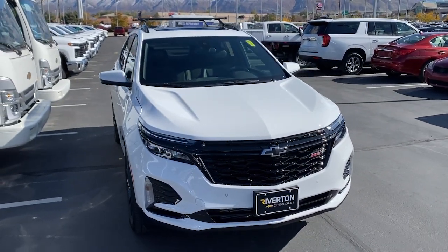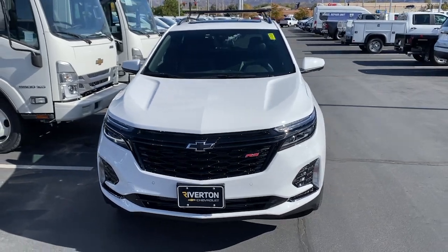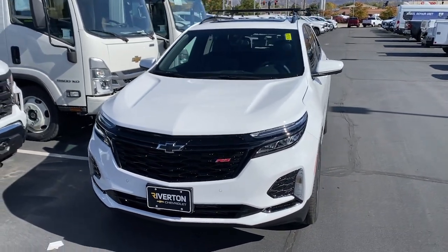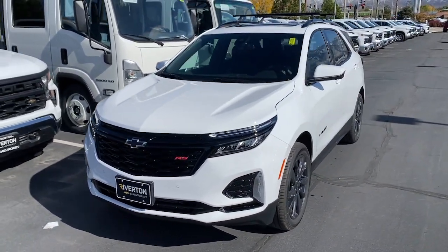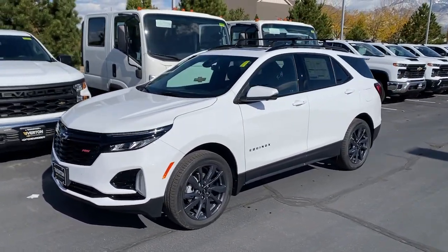Get into the 2024 Chevrolet Equinox — the small SUV with a big spirit of adventure. Passenger-friendly, loaded with safety features, and great for hauling cargo, it's an ideal family car.